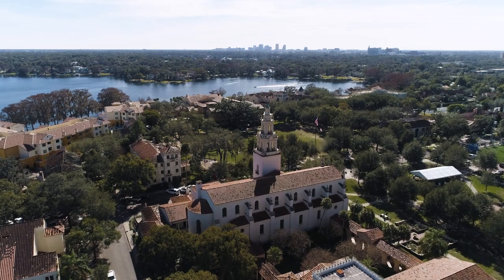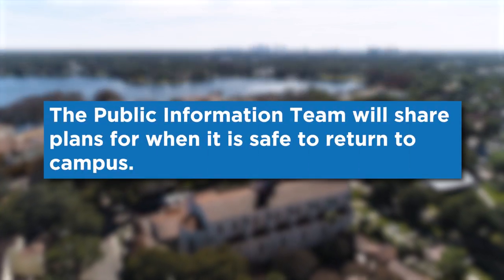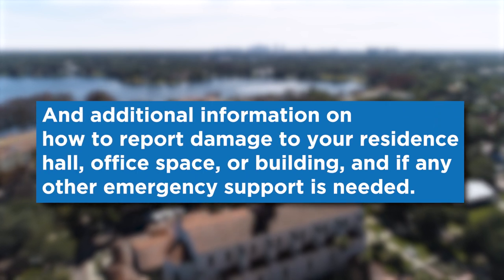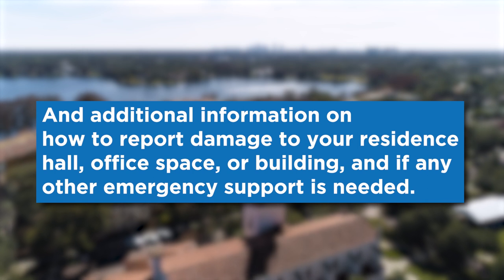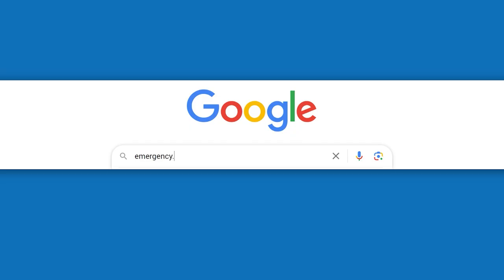After any emergency where reoccupancy of campus is necessary, the Public Information Team will share plans for when it is safe to return to campus and additional information on how to report damage to your residence hall, office space, or building, and if any other emergency support is needed. Thanks for staying safe as a Rollins Community Member. Remember, visit emergency.rollins.edu for the most up-to-date information. Stay safe, TARS!